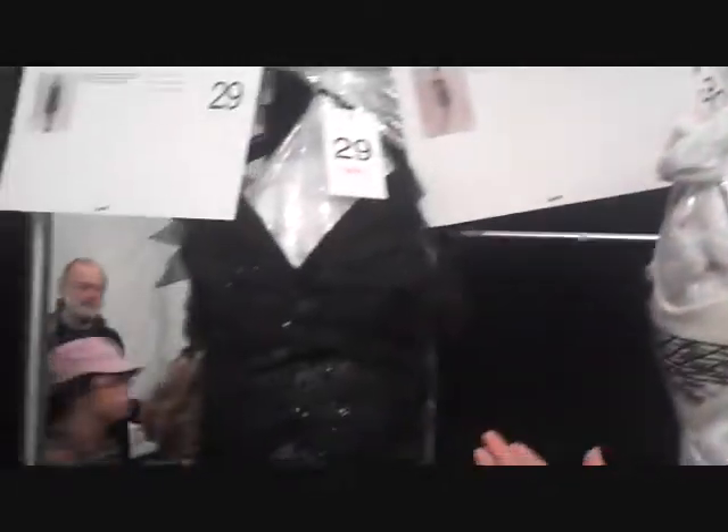Hi, Grace Gold from AOL Stylist backstage at Carolina Herrera, and we are in the wardrobe section where all of the clothes for today are laid out. You can see the gorgeous dresses that Carolina is known for, and down at the bottom we've got bags with all of the accessories.